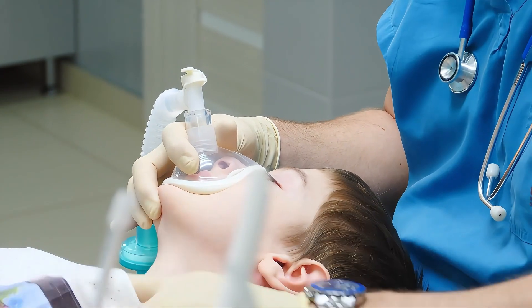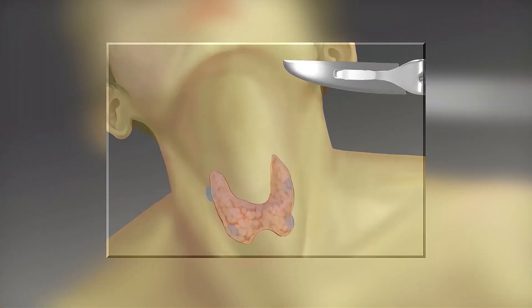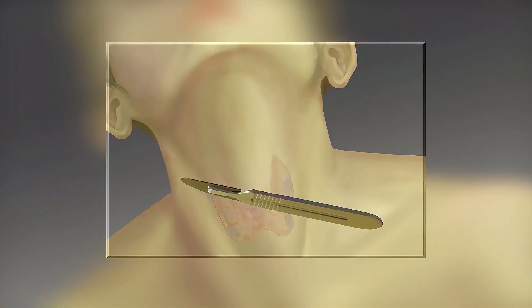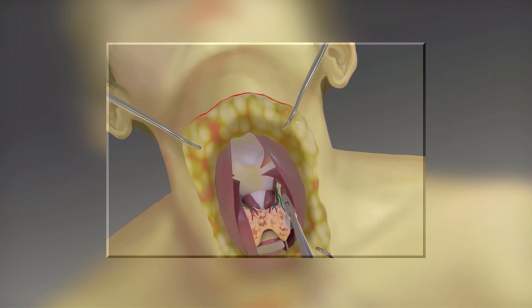During the surgery, the patient is first given general anesthesia, which puts them into a deep sleep. Then, an incision is made on the neck, just above the thyroid gland, and the gland is exposed.